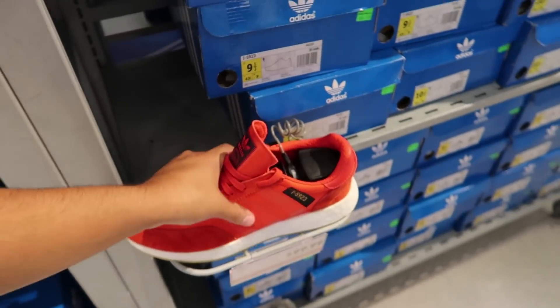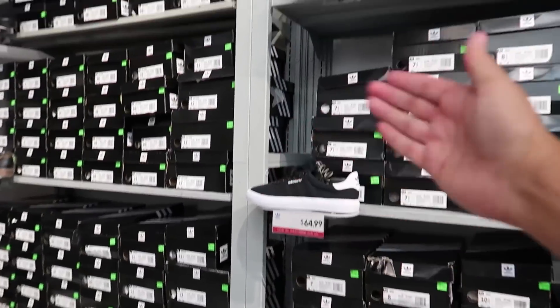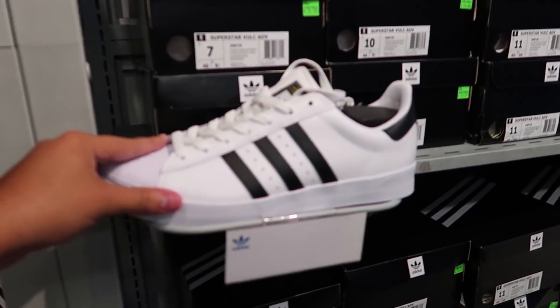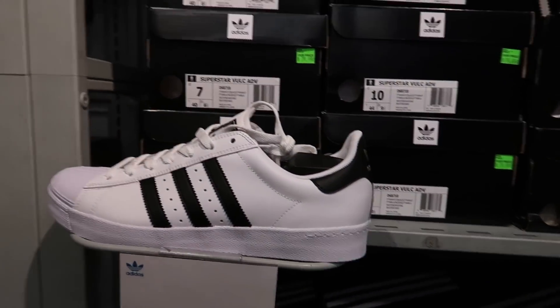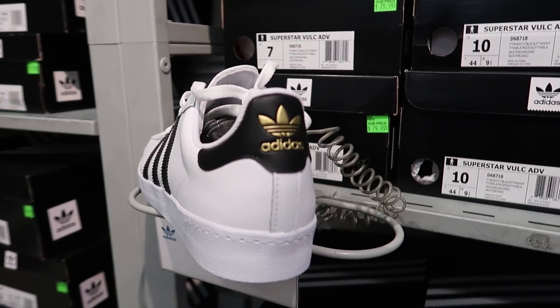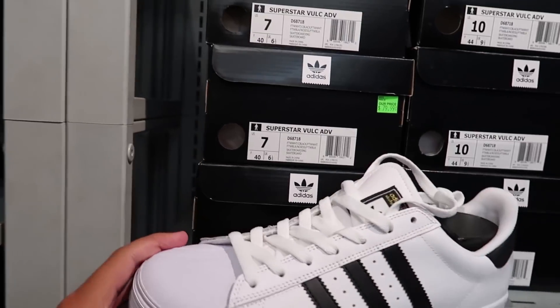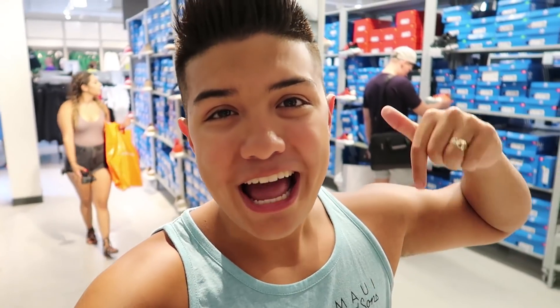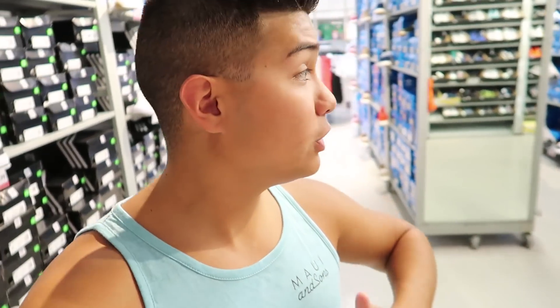If you want something a little more classic, they got the regular Superstars right here for only $80 - definitely under $100 and this is gonna go with any outfit. Just an original shoe with gold on the back, the Adidas Superstars, three stripes baby. If you mess with Adidas and enjoy these outlet videos, comment down below hashtag team three stripes.